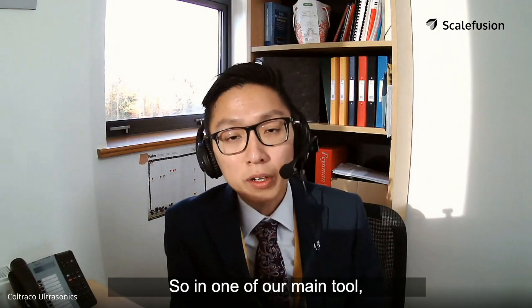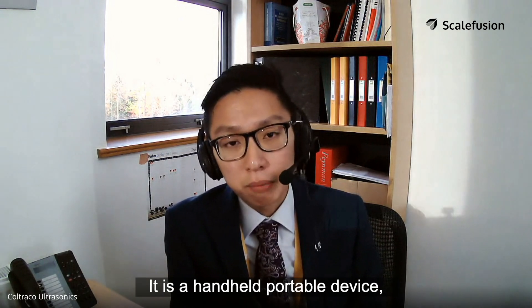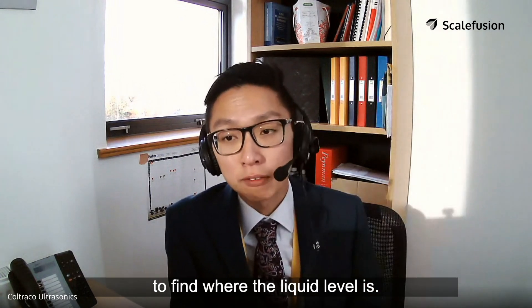One of our main tools is used to detect liquid level using ultrasound. It is a handheld portable device where the technician or engineers can use to find where the liquid level is.